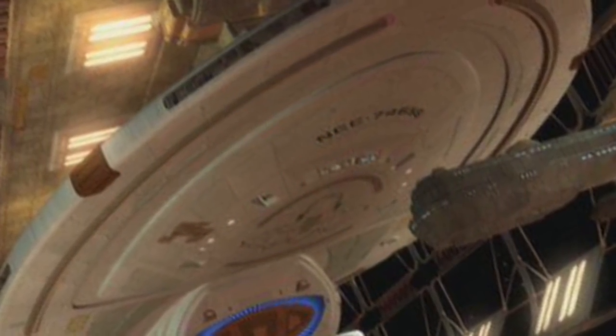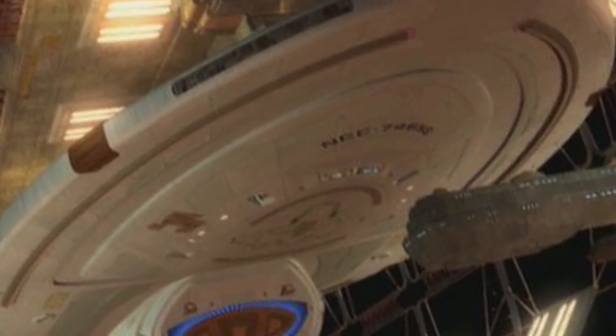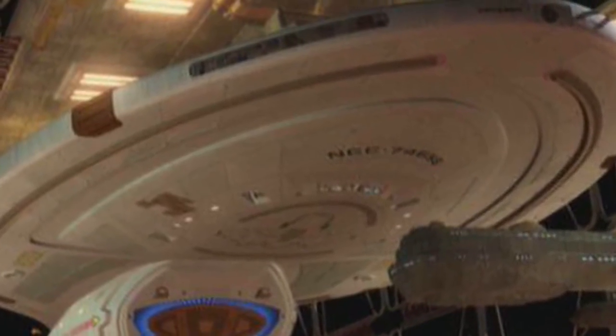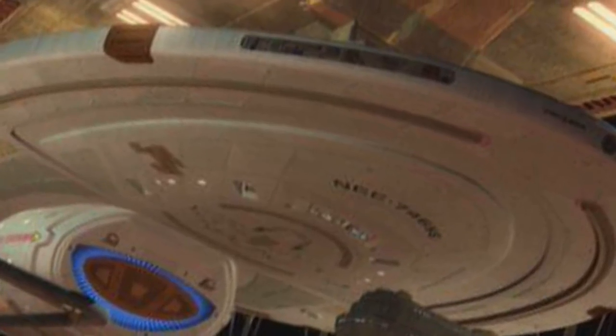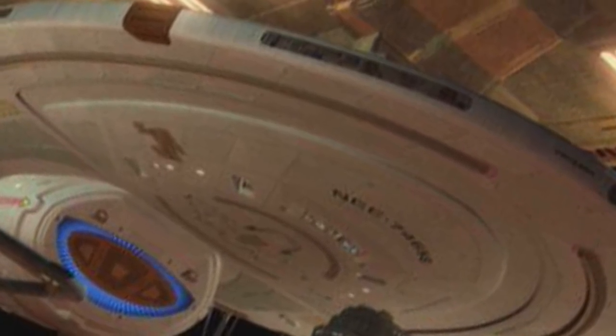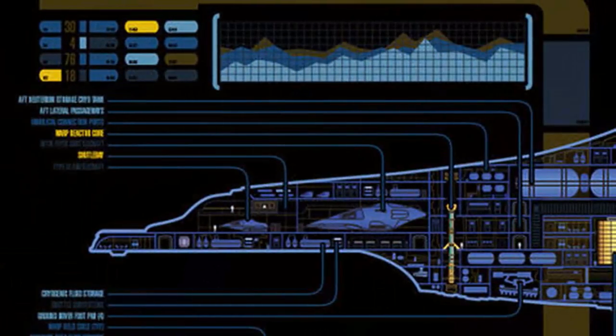The USS Voyager was constructed at the Utopia Planitia Fleet Yards orbiting Mars and was launched from Earth Station McKinley on Stardate 48038.5 in 2371.